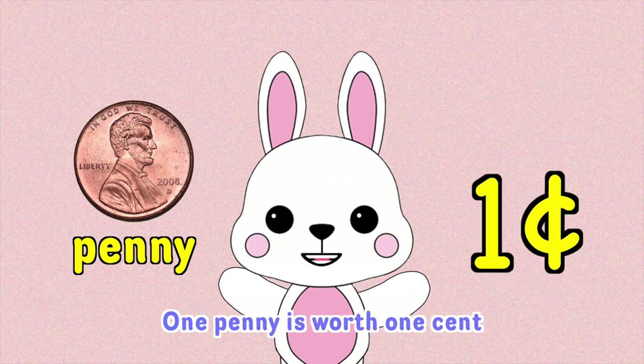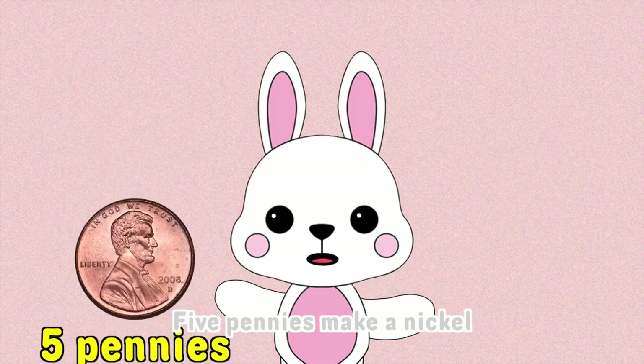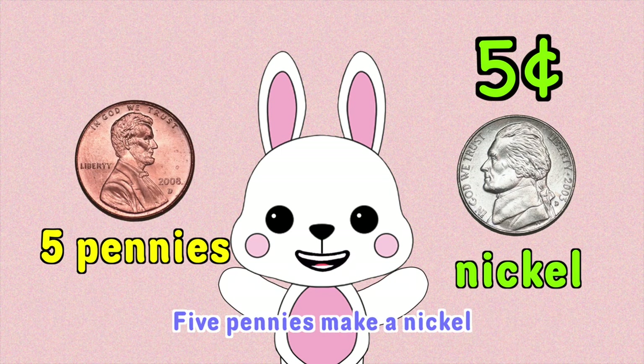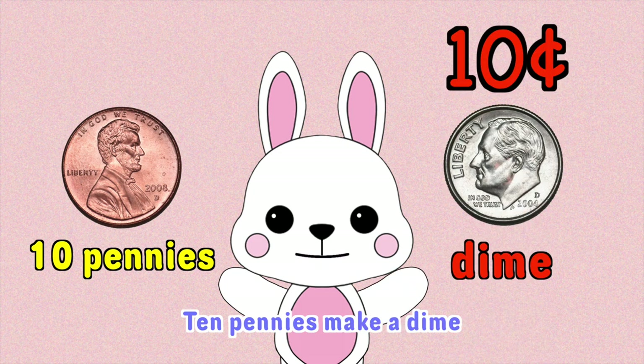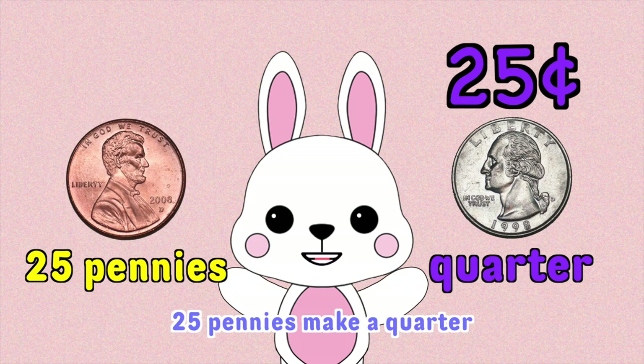One penny is worth one cent. Five pennies make a nickel. Ten pennies make a dime. Twenty-five pennies make a quarter.